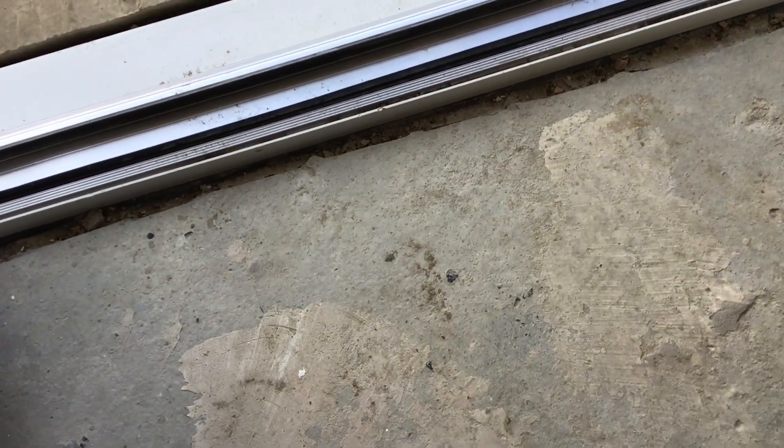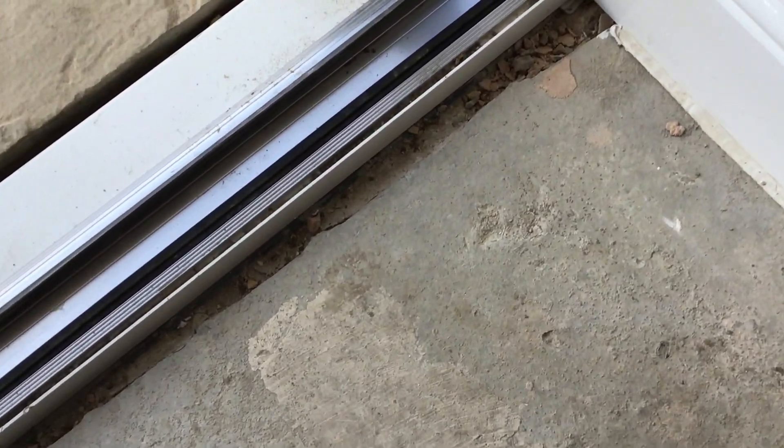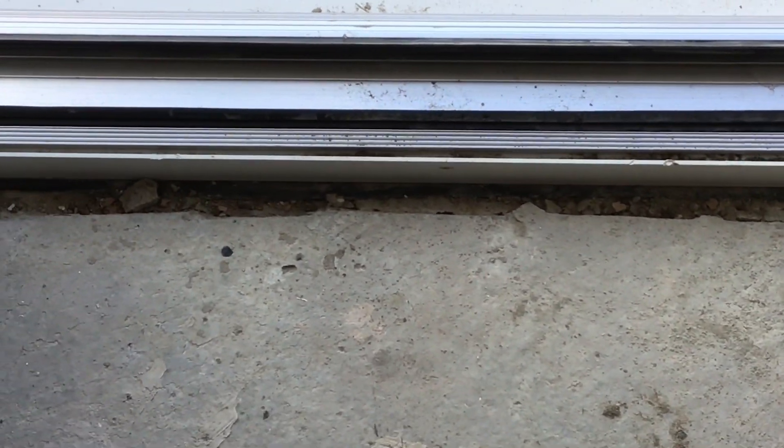In the hallway, the slab hadn't been pointed up against the front door — absolutely shocking. There is thermal cracking; you get that now and again with slabs, but this is excessive, this is more than thermal cracking, and it needs to be rectified.